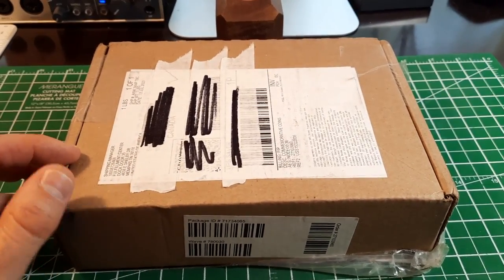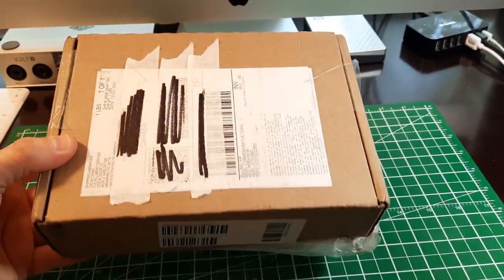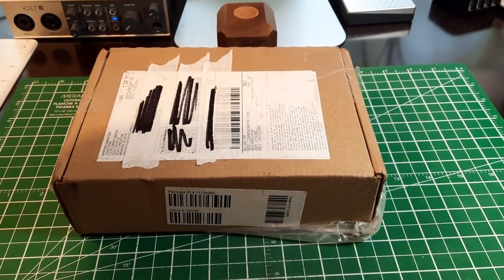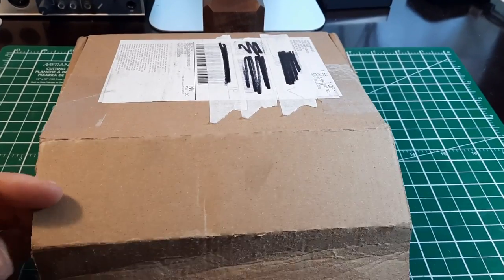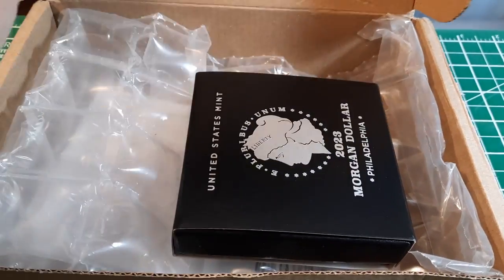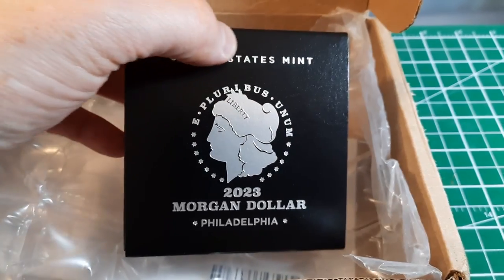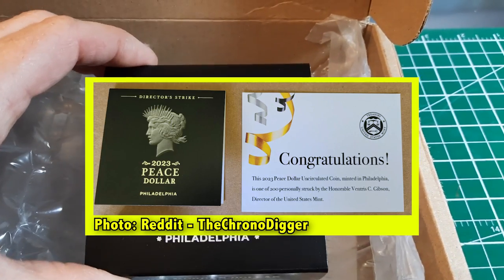I'm probably not going to get that, but we'll take a look. The first thing I'm going to do is — I can hear the box inside the box, it's not moving around this way but it's moving around this way, and it's pretty light, which I'd expect since there's just one coin in here — one ounce of silver. I'm going to get the knife and cut the tape. Alright, I got the tape off, and here for the first time is our Morgan dollar. I can see already we didn't get the director's strike — I think that would be on the box or at least a special box.